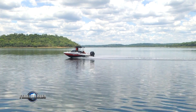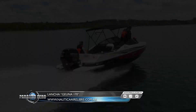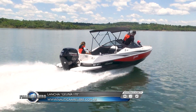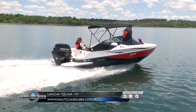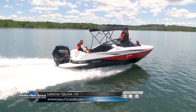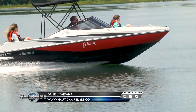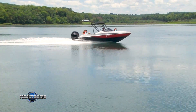Estamos viendo una embarcación que es uno de los éxitos del astillero G1 de los últimos tiempos. La G1-170 es una embarcación con un diseño que gusta muchísimo. Tiene muy lindas gráficas, lindos colores, y además es un diseño que se lo puede catalogar como joven y divertido, porque sirve principalmente para deportes. Tiene características muy lindas también de navegación.